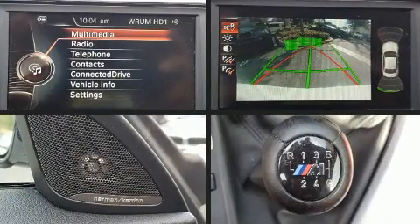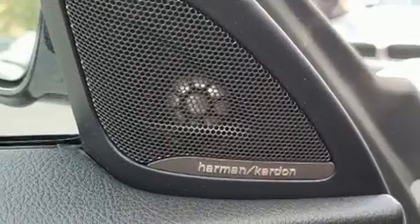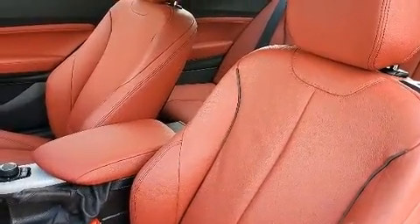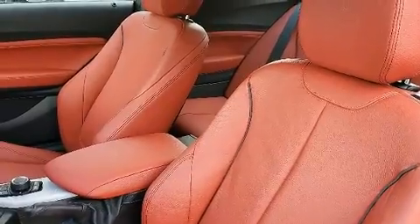BMW ensures the safety and security of its passengers with equipment such as dual front impact airbags, front and side impact airbags, and four-wheel disc brakes with ABS.